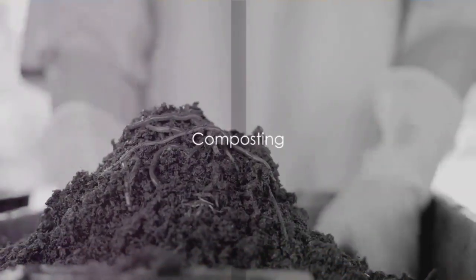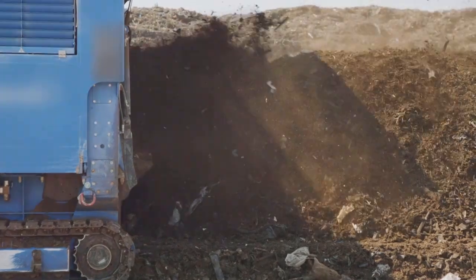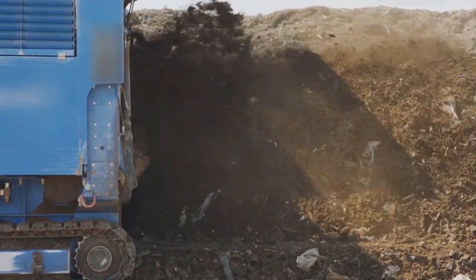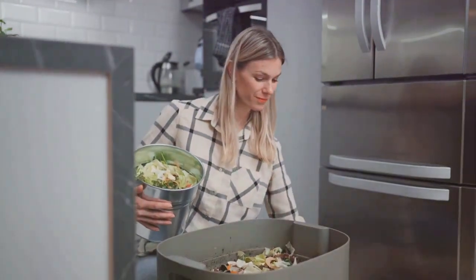First up, composting. This eco-friendly practice is a double win. It greatly reduces the amount of waste ending up in landfills and enriches your garden soil with essential nutrients. And the best part? Starting a compost pile at home is a breeze.